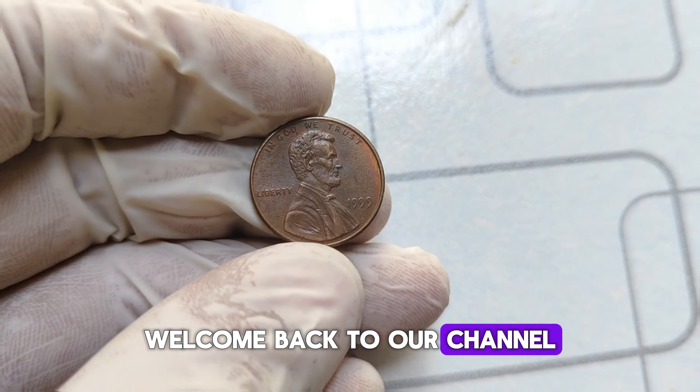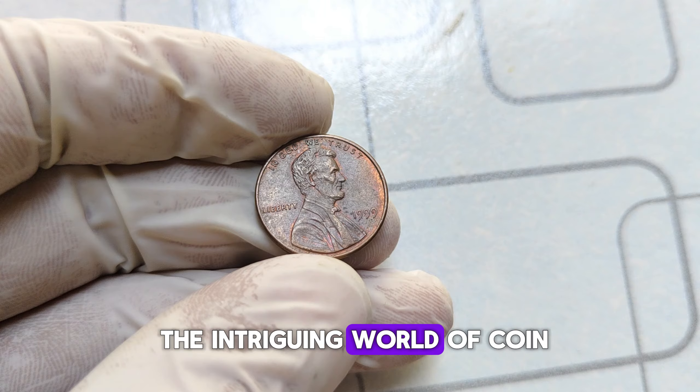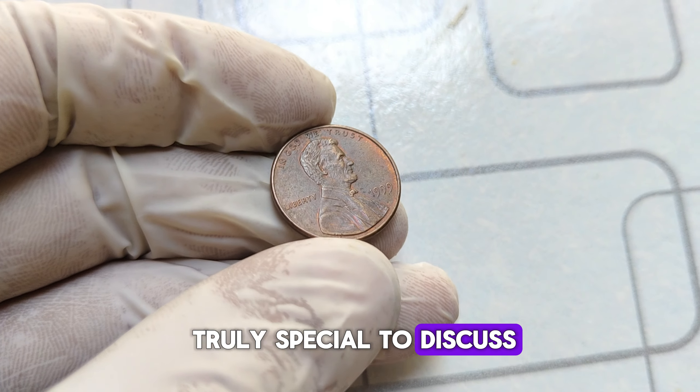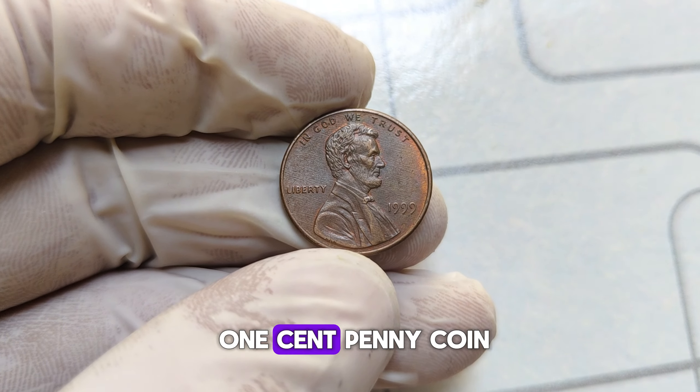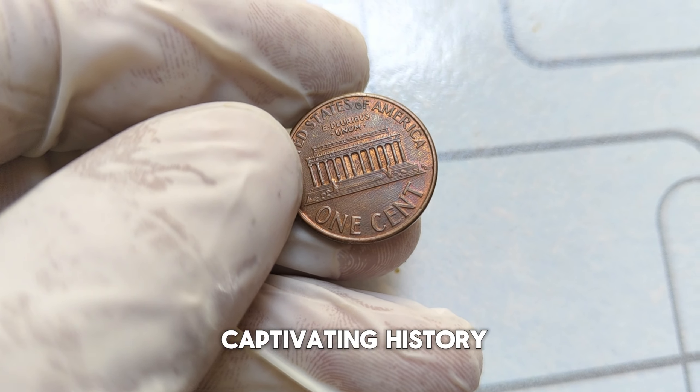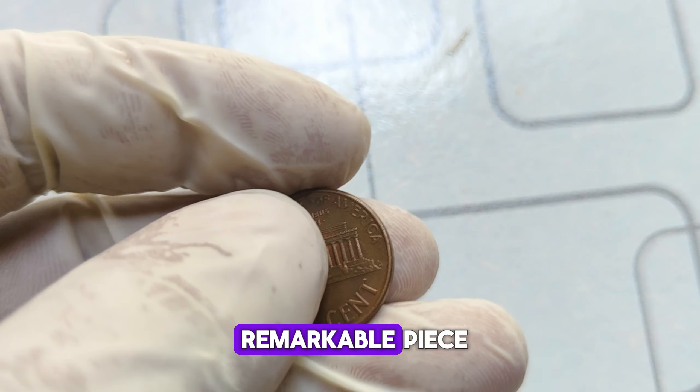Welcome back to our channel, where we delve into the intriguing world of coin collecting. Today we have something truly special to discuss — the 1999 Abraham Lincoln one-cent penny coin. Grab your magnifying glass and let's explore the captivating history and value of this remarkable piece.